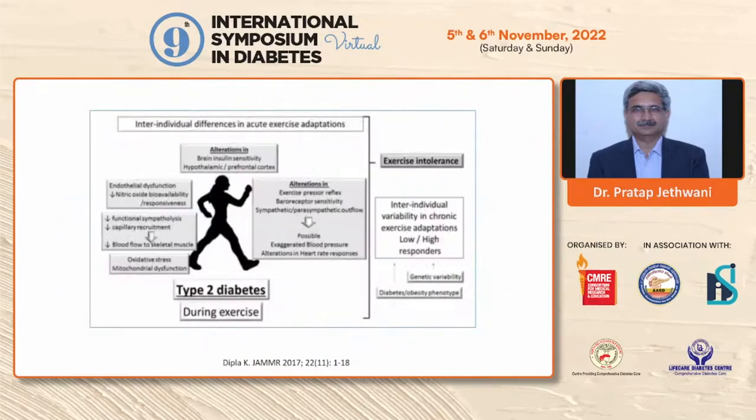There are a lot of inter-individual differences in acute exercise adaptations in type 2 diabetes, particularly during exercise. Endothelial dysfunction, functional synthetolysis, and capillary recruitment are all impaired. There is a lot of oxidative stress and mitochondrial dysfunction. Apart from that, there is alteration in brain insulin sensitivity, changes in the prefrontal and hypothalamic cortex, and alterations in sympathetic-parasympathetic outflow, which contribute to altered heart rate and blood pressure response to exercise — all contributing to maladaptation to exercise in individuals with type 2 diabetes.